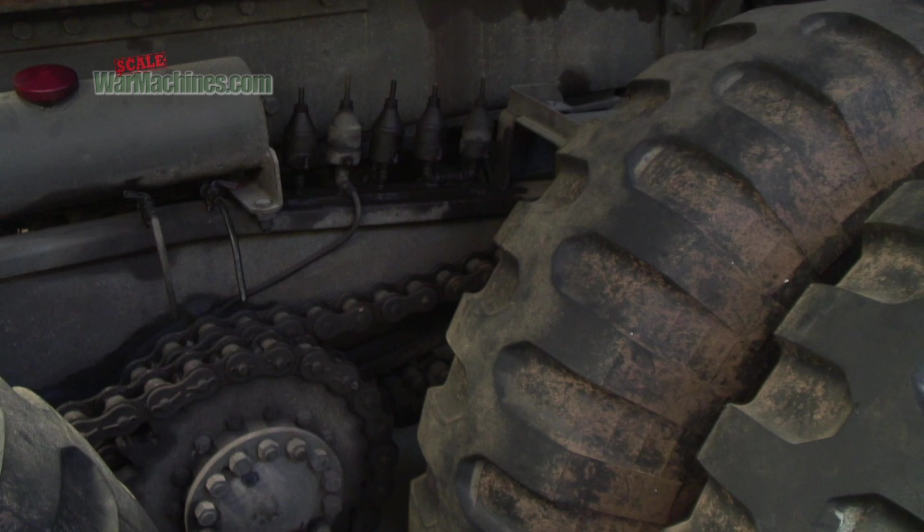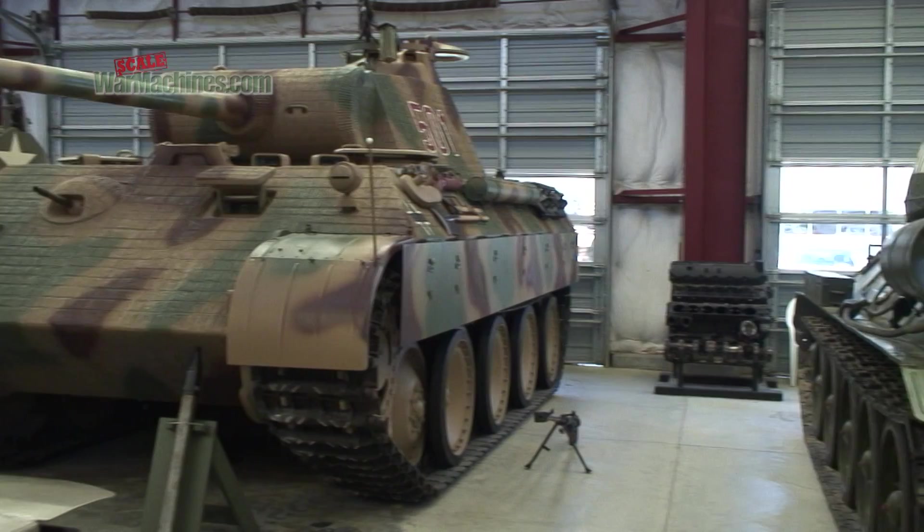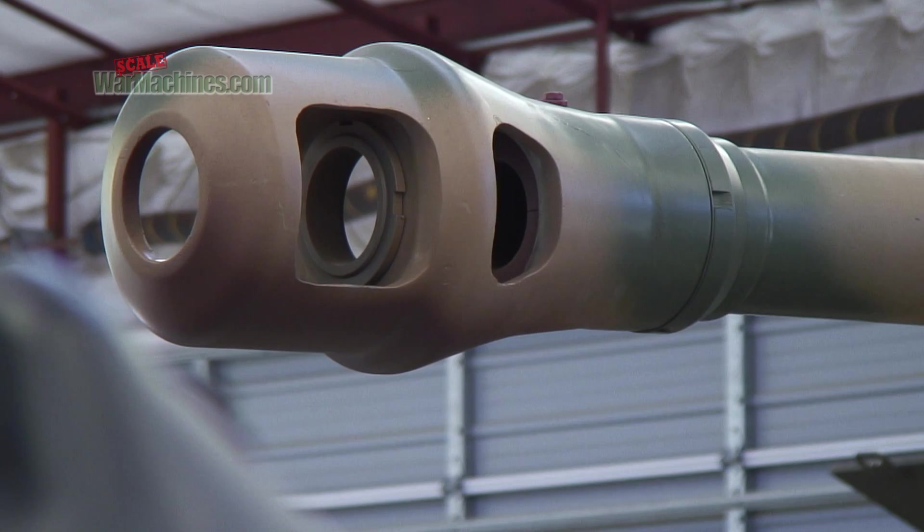When it comes to picking a favorite highlight, that can be pretty difficult — there's so many things. The Panther A that's behind me is the jewel of the collection; that's just fantastic, especially seeing pretty much when it arrived here and the condition it was in, which was just atrocious, to where it is now — nearly 100% complete.